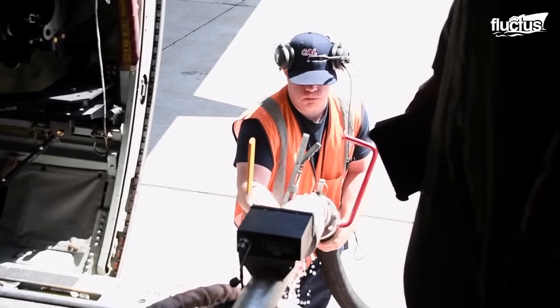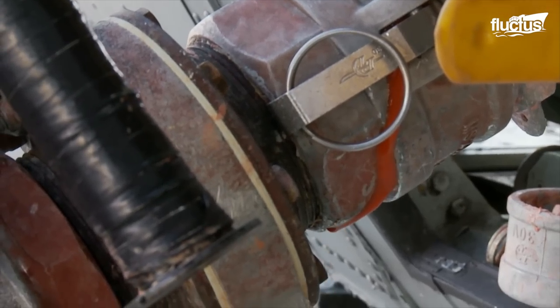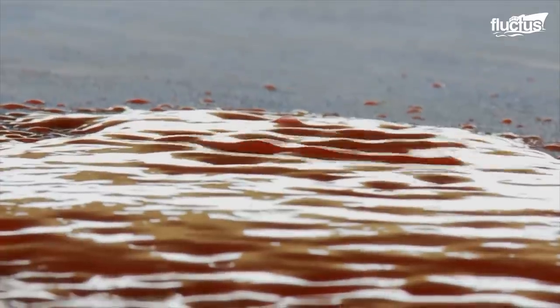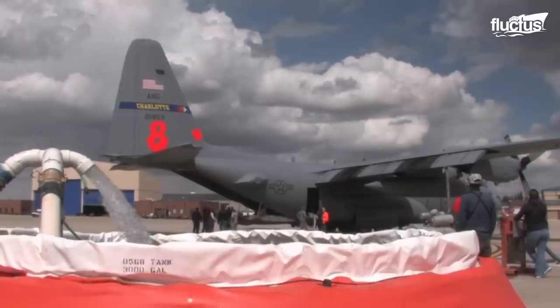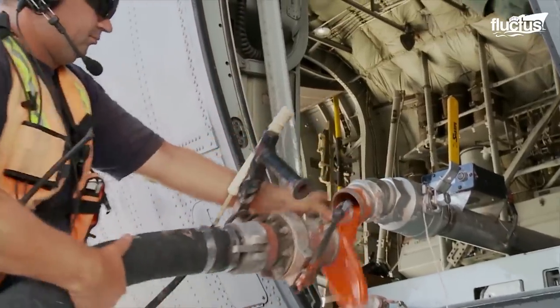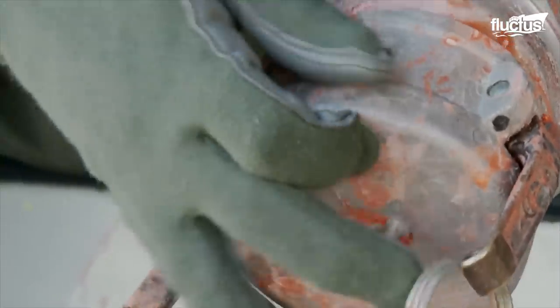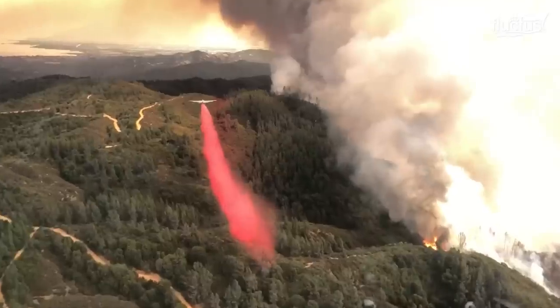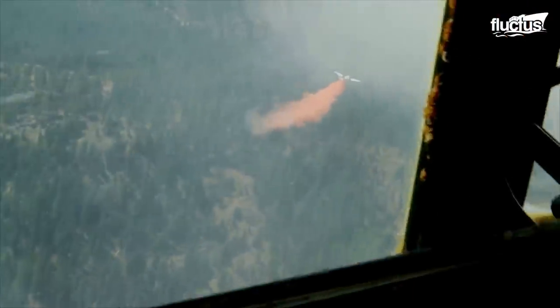MAFFS units contain either pure water or a retardant called slurry. Slurry is made up of 85% water and a 15% mixture of ammonium sulfate, a jelly agent, and a bright red coloring to help pilots identify areas that have been covered by the retardant.